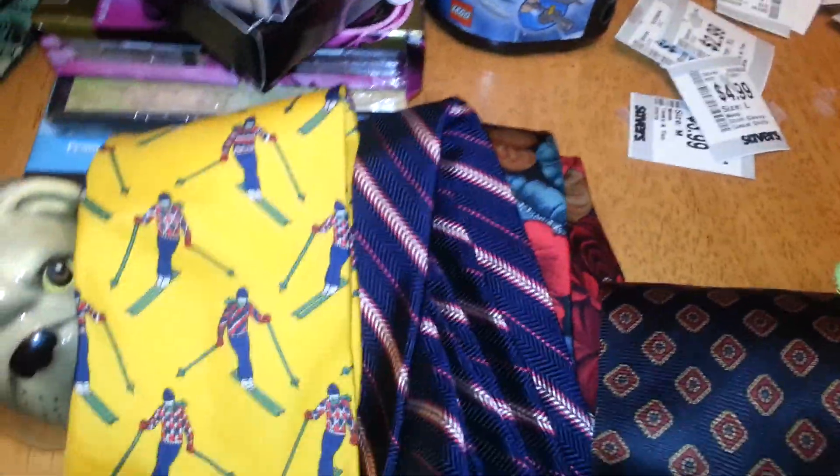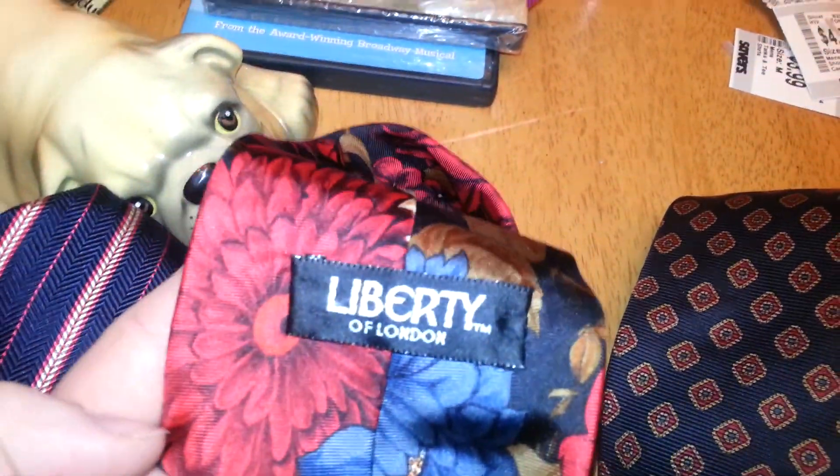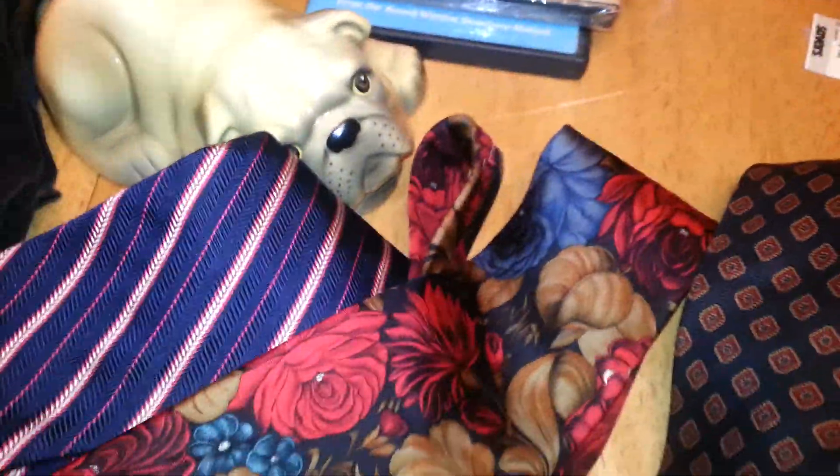I forgot the ties. Brooks Brothers Gap Vintage Ski Tie — that's going to go on right away for the Olympics. Brooks Brothers and Liberty London — and this is not the Target brand, this is the actual high-end Liberty of London, which does better than the Target brand.